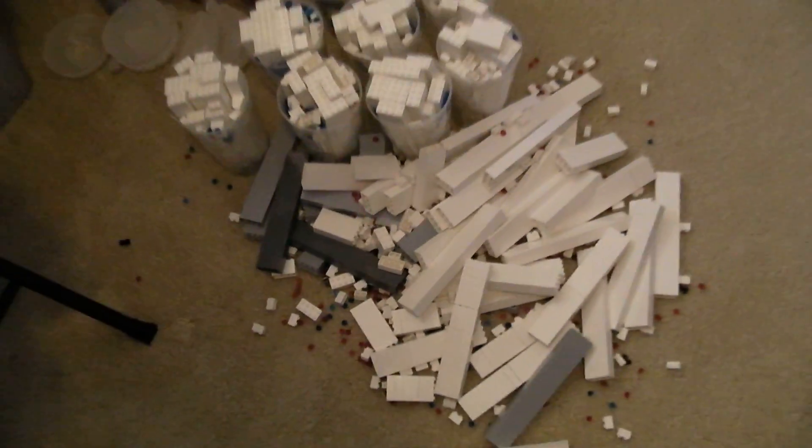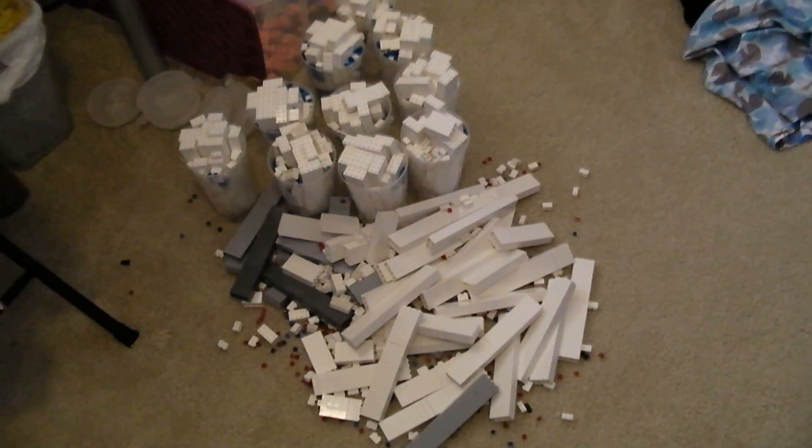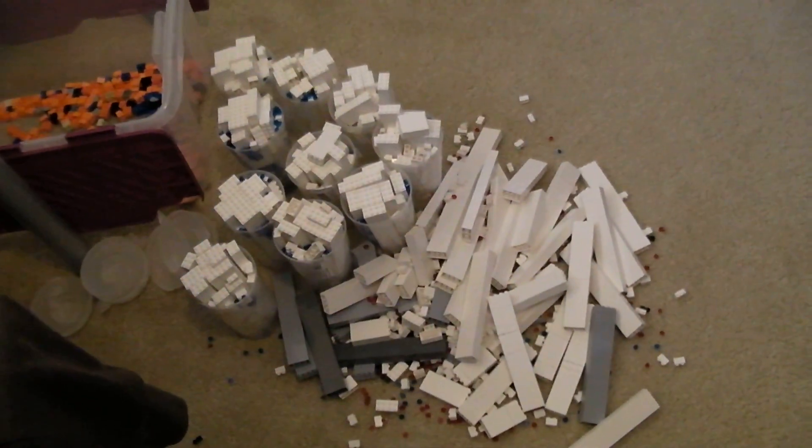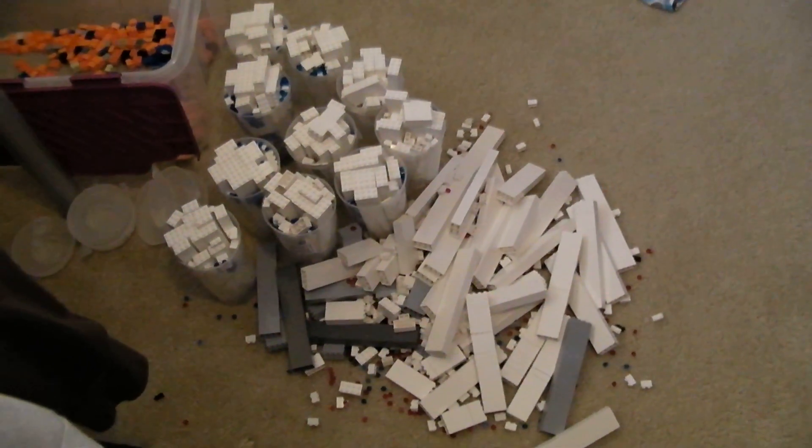I totally loaded up. Once I saw the deal, I knew I couldn't pass it up, so I got a whole bunch. Really excited about it, and just wanted to post this to show everybody. Thanks for watching.